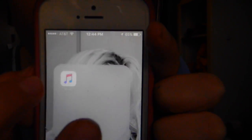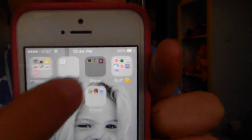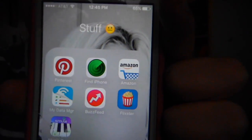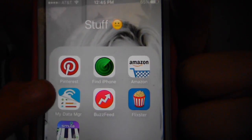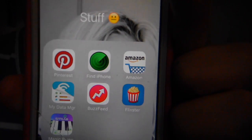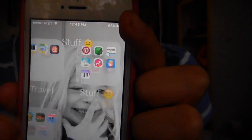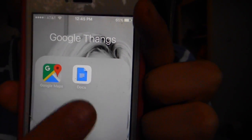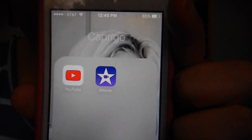And then the next folder I have is Music, and I used to have Spotify in there, so that's why that's in a folder. And then the next one I have is Travel, but I can't show you that because it has my city name on it. And then I have Pinterest, Find My iPhone, Amazon, My Data Manager — which I totally recommend if you are low on data and need help managing it, it's perfect — BuzzFeed, Flickster, and Smule Magic Piano. And then Google Maps and Google Docs, which I use for school essays, writing prompts, and getting around.